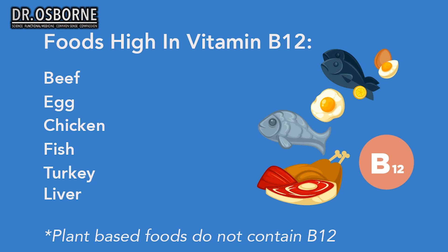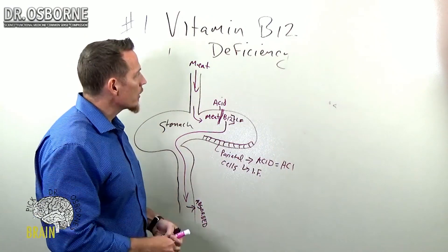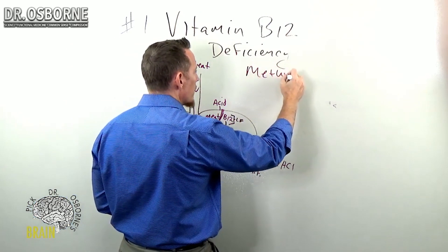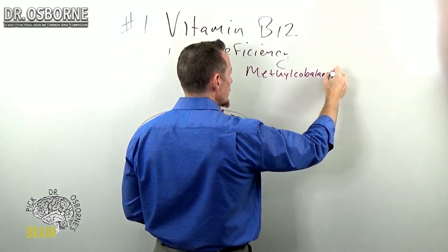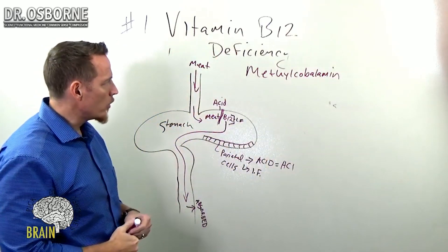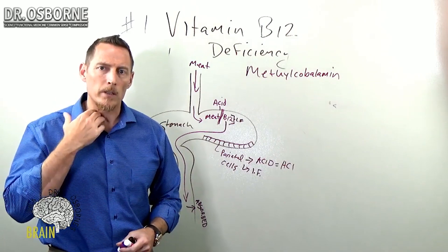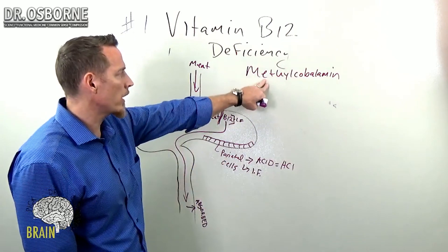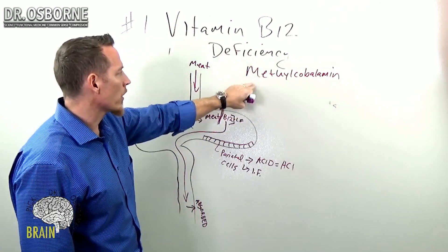Beyond that, some people try to use algae for their vitamin B12, but there's just not enough — there's no active form of vitamin B12 in it. Remember, the active form of B12 for humans is methylcobalamin, which is the predominant active form in humans. We don't want to take in cyanocobalamin in large quantities supplementally, because it's harder for our body to convert it into methylcobalamin. When looking at nutritional supplementation, methylcobalamin is the gold of the B12 world.